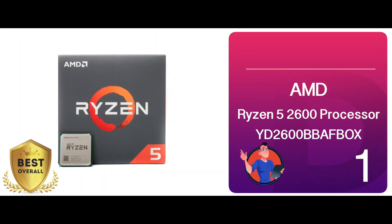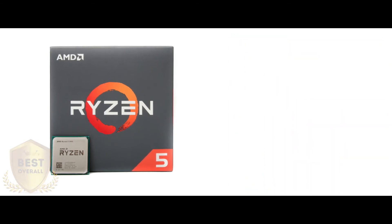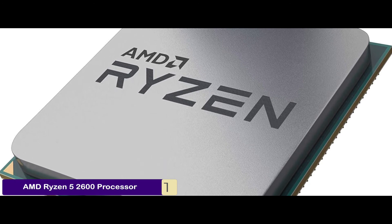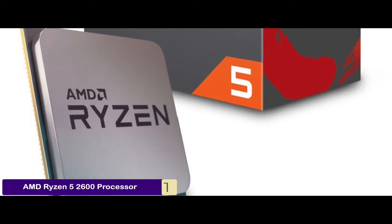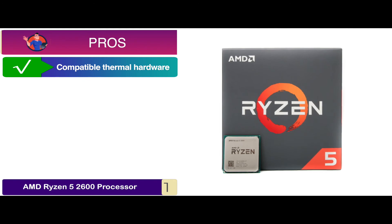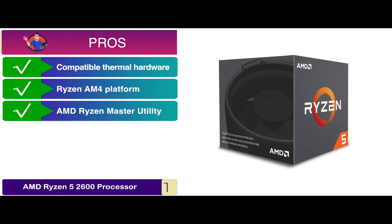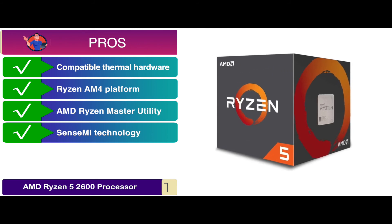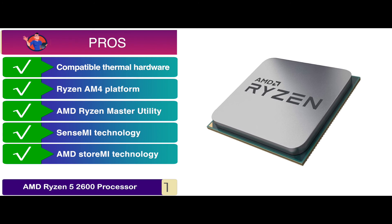Finally, we have the best overall: the AMD Ryzen 5 2600 processor (YD2600BBAFBOX). It carries impeccable hardware and is coupled with equally stunning software, which just makes it a complete package. It is designed meticulously and takes into account little details too. This unit is great for those who want an incredibly responsive unit or those who hate extended load times. Its pros are: the design enables silent operation and carries compatible thermal hardware. The Ryzen AM4 platform provides a future-proof mainstream computing platform. The AMD Ryzen Master Utility gives it the power to overclock freely and unleash its potential. The SenseMI technology unleashes true machine intelligence speeds and accelerates system performance. And it features the AMD StoreMI technology, which enhances load times, boost times, and file management.